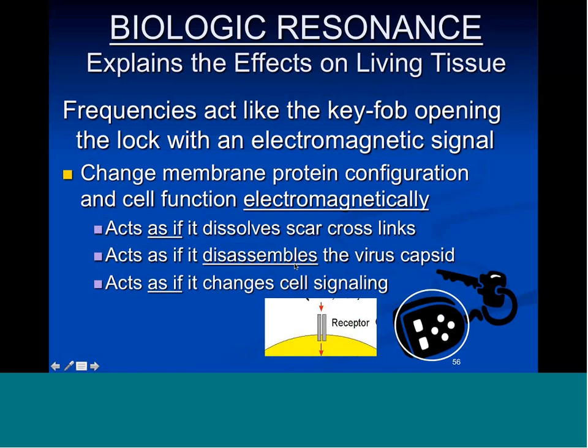There's nothing else that explains the speed with which this happens. If you're changing the receptor and normalizing it — returning it to normal — you normalize cell function, which ultimately affects cell structure depending on which cell is being affected and what you're doing to it. That's what FSM can do for you.